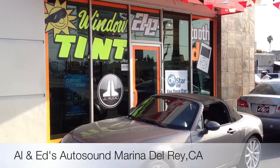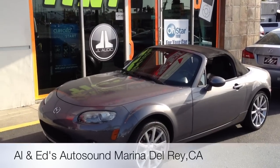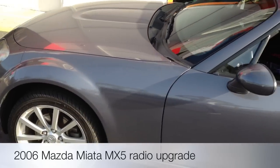Hey YouTube, how you doing? This is Joe from Allen Edds Autosound in Marina Del Rey. Just going to showcase another JVC installation on this 2006 Mazda Miata MX-5.